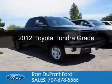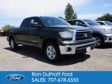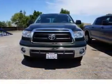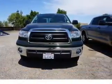This is a used 2012 Toyota Tundra. It's powered by rear-wheel drive, a 4.6-liter, 8-cylinder engine, and a 6-speed automatic transmission.